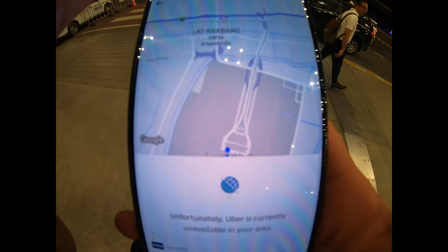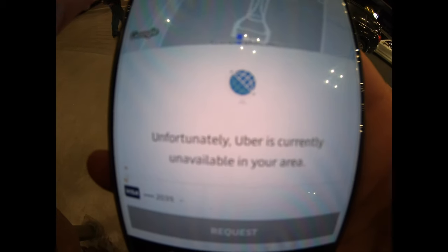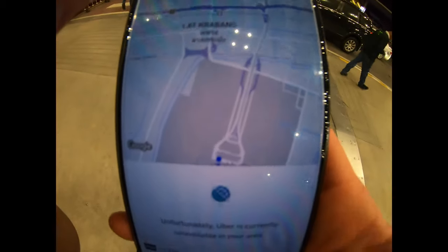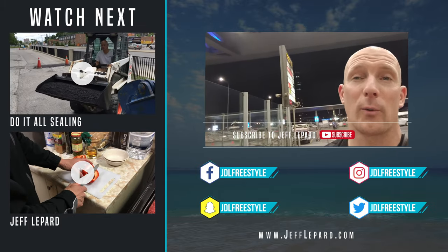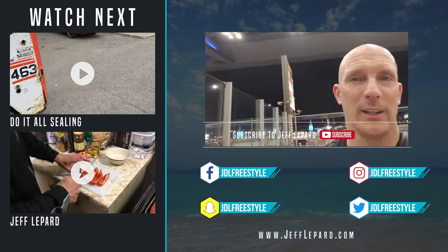I'm just in the departure section on the top level and unfortunately my Uber is not connecting on my phone. I don't know if it's the Wi-Fi, but it looks like I'm not going to be able to take the Uber today. So unfortunately I won't be taking an Uber — I'm going to have to go back down to the first floor and take a taxi to the hotel. Drop it in the comment section if you were able to get Uber to work on the departure floor and share it with everybody. Okay guys, that's it — thanks for watching. Don't forget to hit the subscribe button, bash that bell, turn notifications on, and we'll see you on the next Jeff Lepard video. Take care, bye bye.